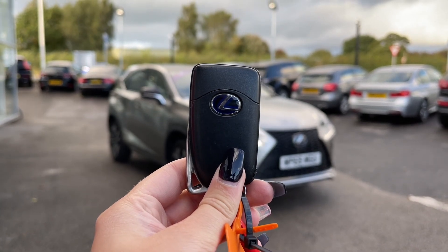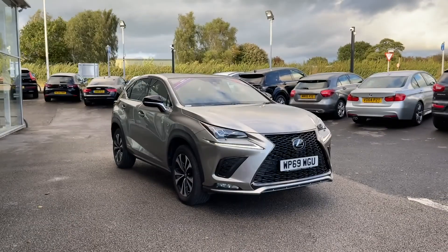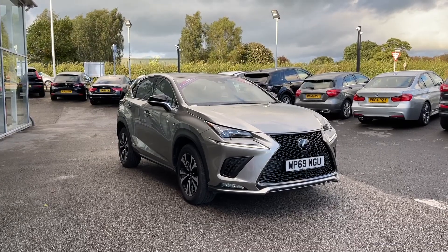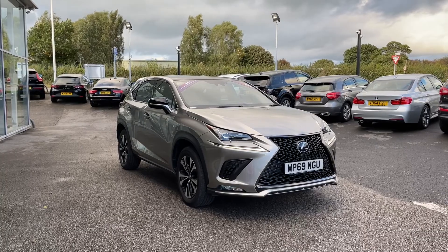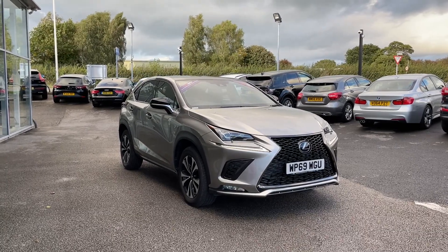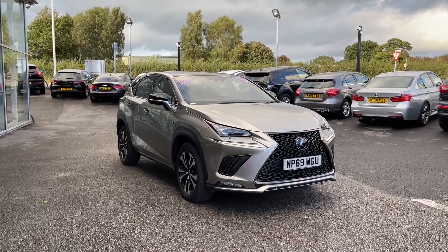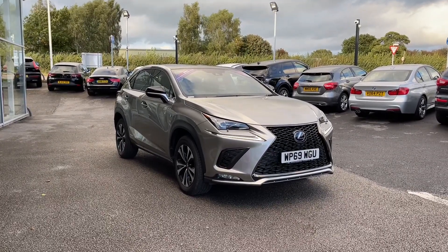Hi, I'm Jordan from Motor Match Stafford, and this is the Lexus NX 300h F Sport eCVT four-wheel drive. It's a 2.5 petrol hybrid automatic. This car is part of our Motor Match approved vehicles, which means it comes with a 30-day warranty or up to 1,000 miles, whichever comes first. If you'd like to find out a little bit more about it, you can give us a call on 01785 899 474.